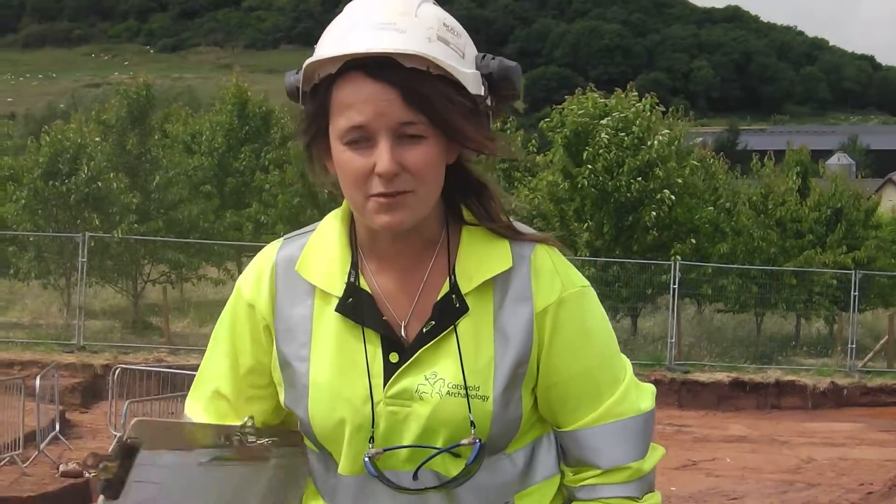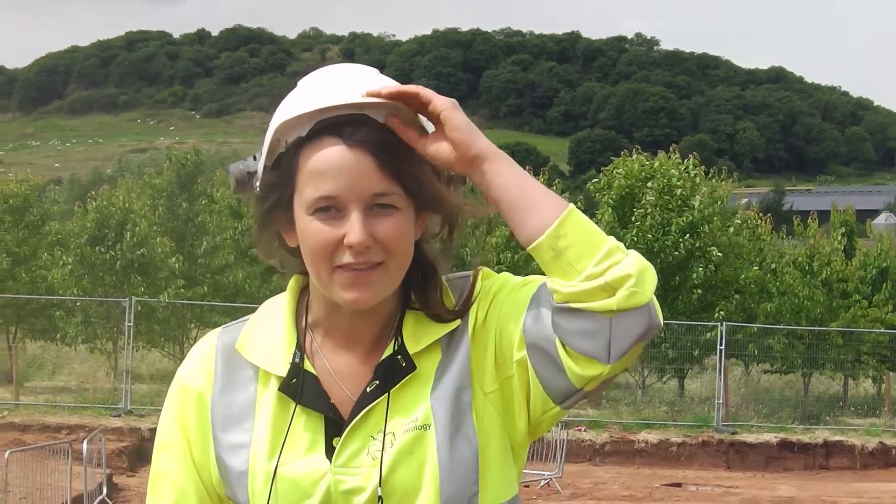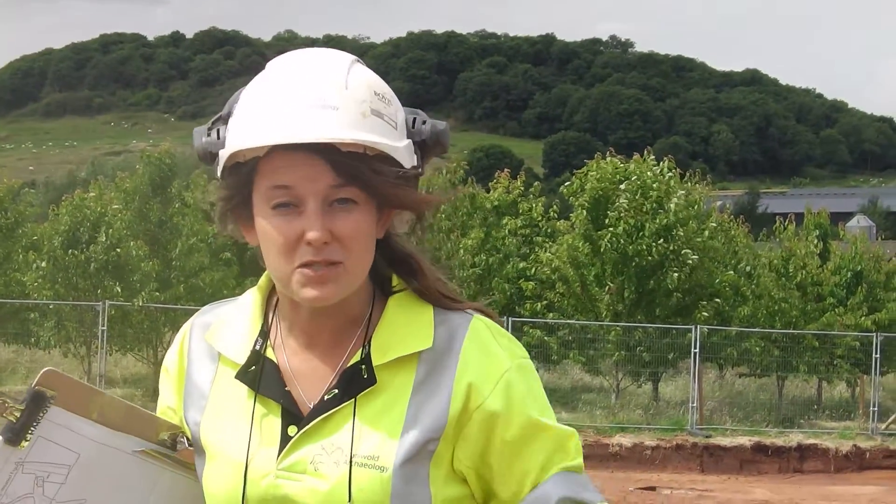The background to the project is that there was a planning application submitted about five or six years ago, at which stage there was a DPA carried out — a desk-based assessment. As part of that, they looked at the historic environment records, other archaeological investigations carried out around the site, and various historic maps, and established that there's quite a high likelihood of there being prehistoric remains on the site, and possibly some medieval material as well.